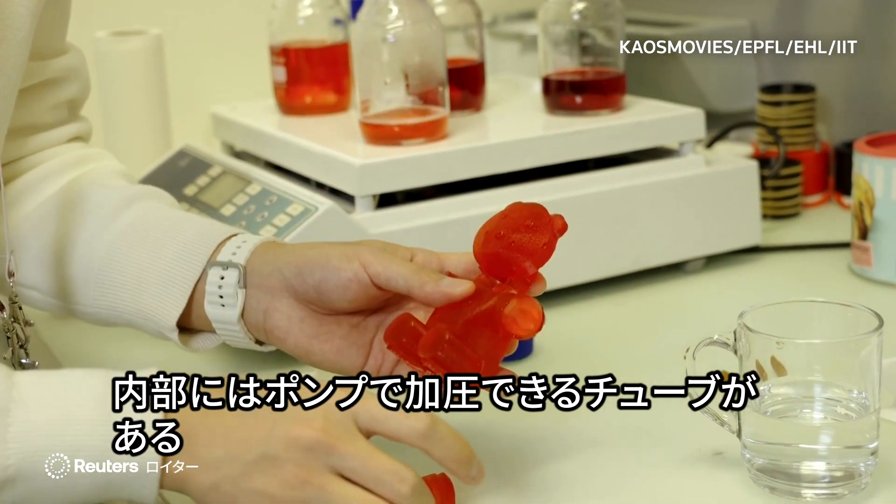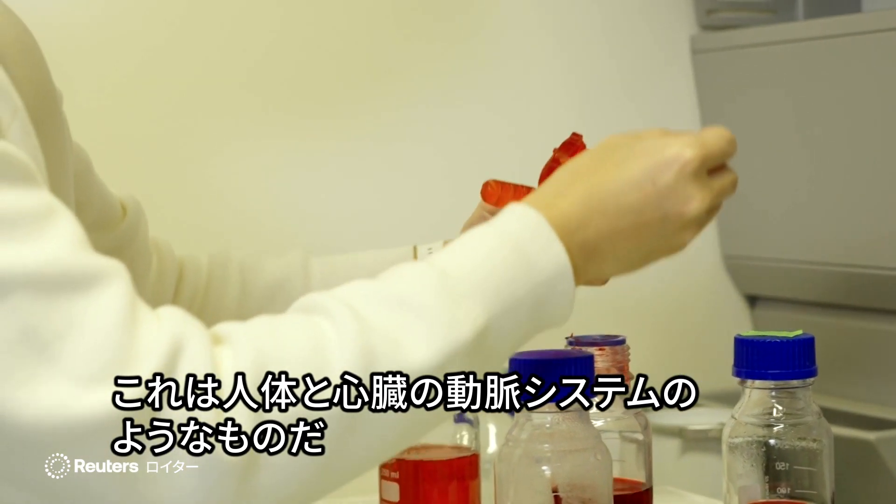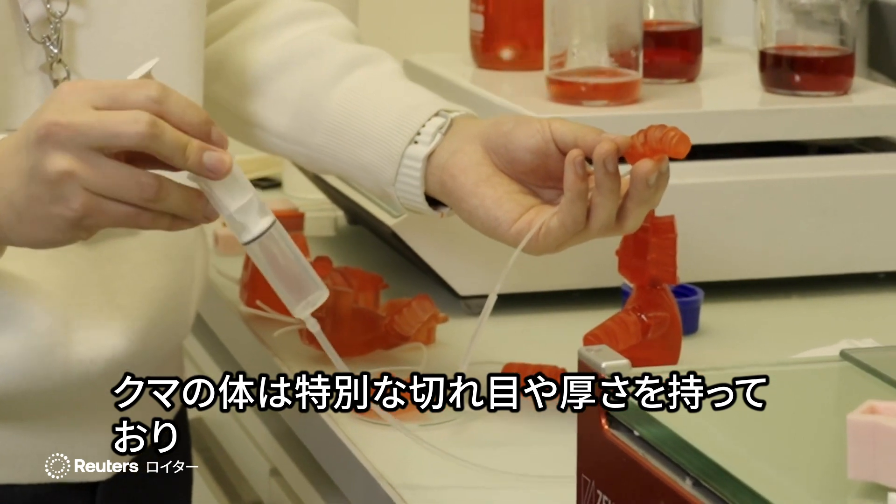They have inner tubes that can be pressurized by a pump. It's like a system of arteries in our bodies and the heart, and their bodies are made in such a way